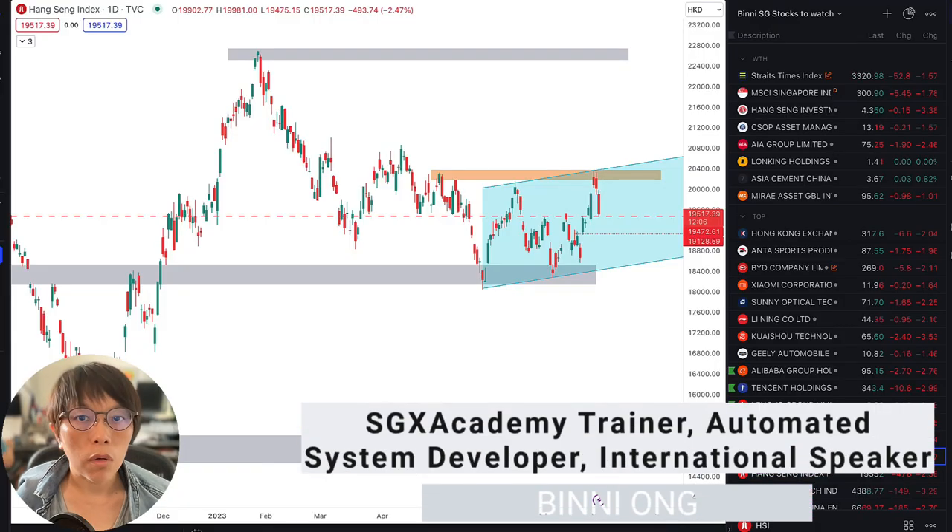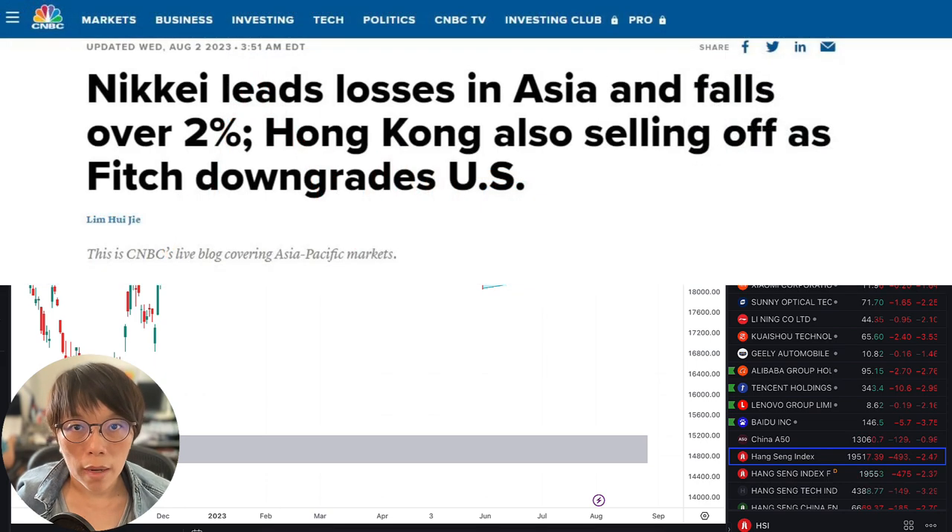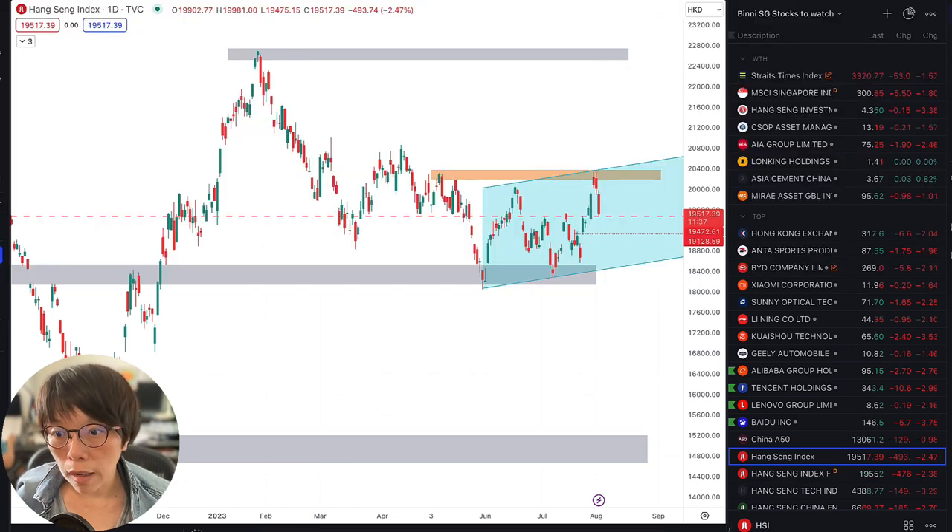Hello, it's Binnie here. In this quick video, I'll be updating on a few indexes I'm looking at, which would be Hang Seng Index, Hang Seng Tech, and also the US 500 which is S&P 500. Last night I updated my community that we should be going short into the S&P 500, and this morning when I woke up the short was in profit, because Fitch downgraded the US. This is the big news and that's really caused the market to move down.